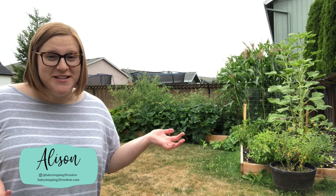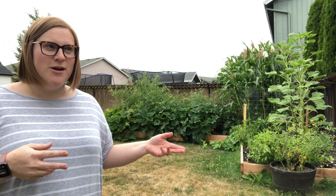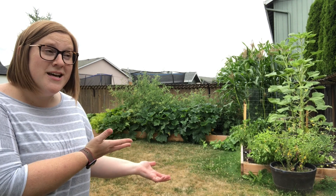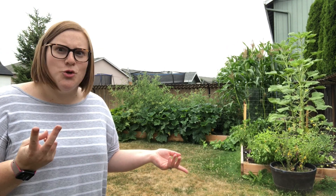Hey guys, it's Allison with Baby Stepping to Freedom. If you don't follow me on Instagram you have probably not seen the changes in my garden over the past two months since I showed it last here on YouTube. I wanted to do another garden tour because as you can see it's drastically different than my last garden tour two months ago.